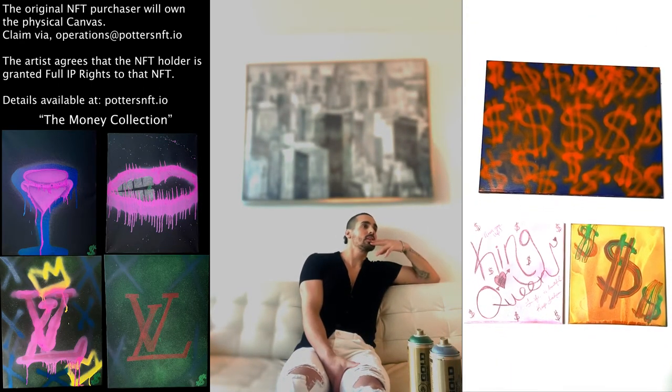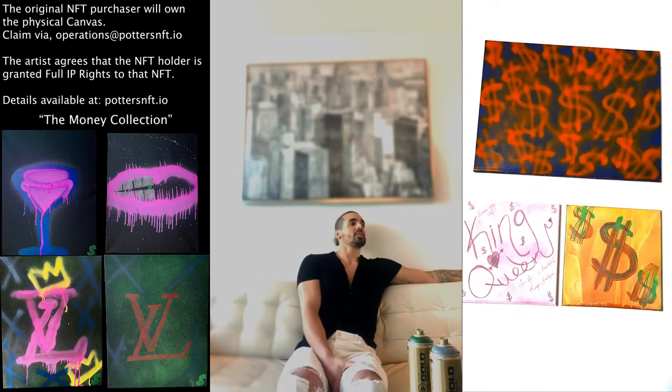Let's start off with what is your artist name? I go by the artist name Mr. Money.